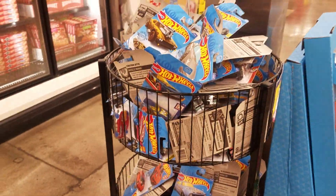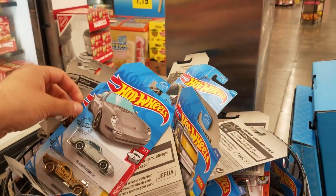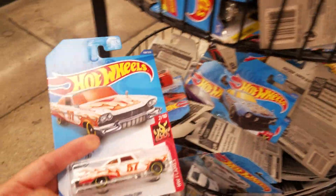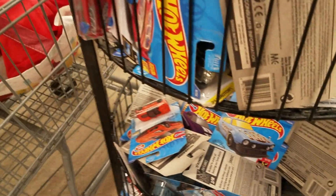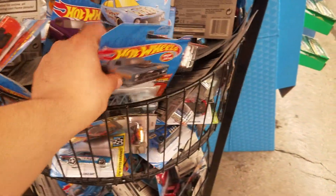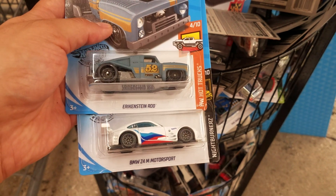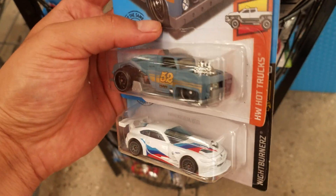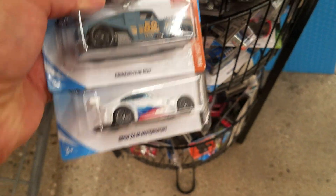Hey guys, welcome back! We finally made it out to a Food for Less and this looks like it has a bunch of new castings — like these rocks, the Roger Dodger, the Porsche. I see a 57 in here, and I was looking for the 57 Plymouth. Check that out — the BMW, the Erikenstein rod, if I said that right. I'm not sure, but look at that. That BMW is pretty cool too.